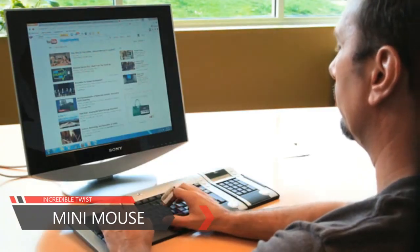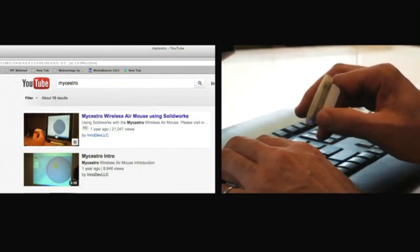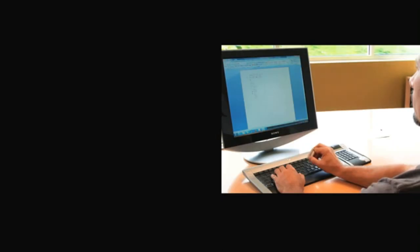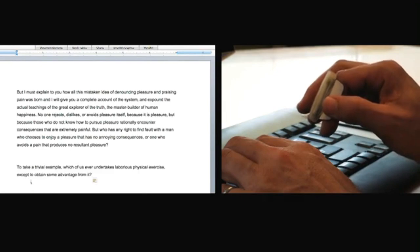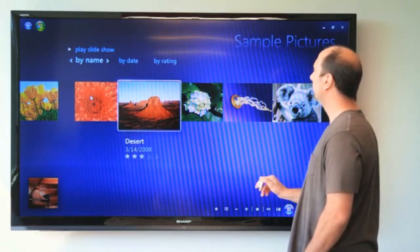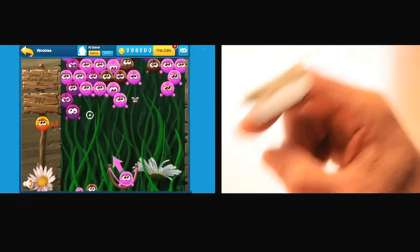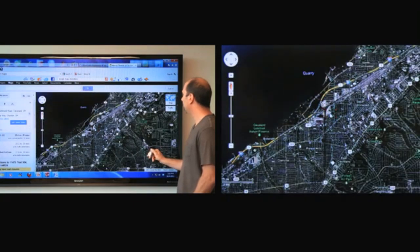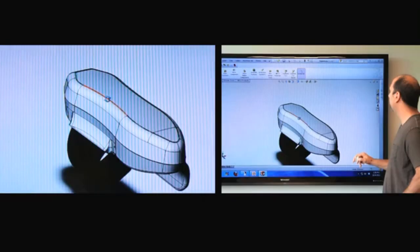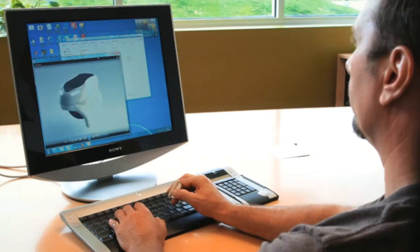Maestro is a Bluetooth-enabled interface device that attaches comfortably to your index finger. With all the functionality of a regular mouse, Maestro makes it easy to surf the web and perform other common computing tasks. You control the cursor with simple hand movements. The tap-click and point-and-click features make it ideal for gaming. Clicking and scrolling happen with the touch of your thumb, giving you complete control. The lightweight design makes it easy to type while still wearing the device.